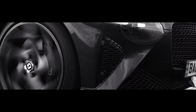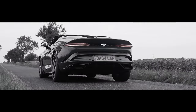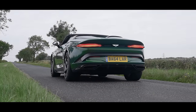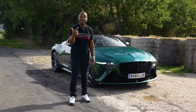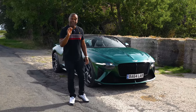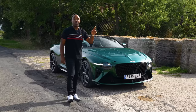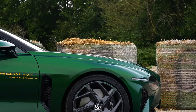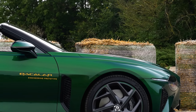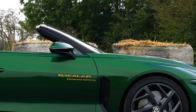This is the Bentley Mulliner Bacalar, one of the most exclusive vehicles on the planet. It was built by Bentley's Mulliner division, who specialise in creating hyper-exclusive, hyper-expensive cars for people with discerning tastes. They'll only ever build 12 of these, and each one will cost £1.5 million plus taxes. It's very impressive. What I want to know is: can a car costing this much cash ever be worth the money?